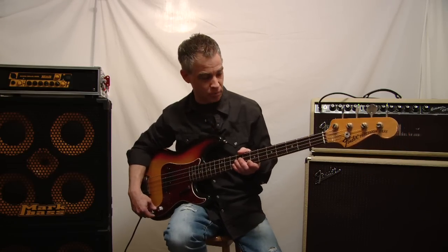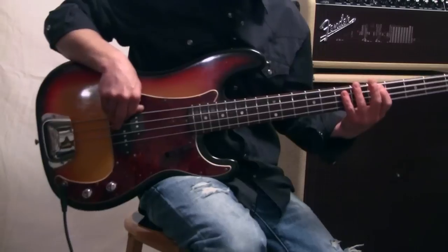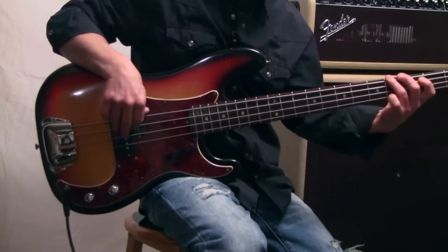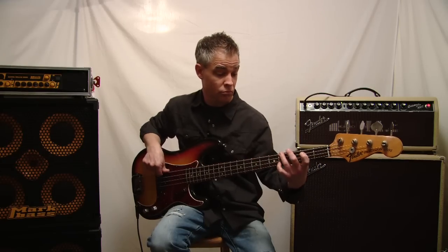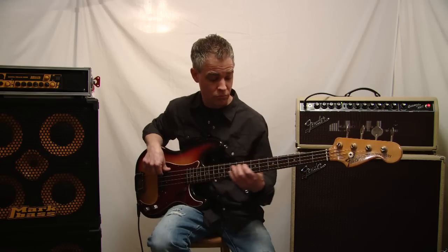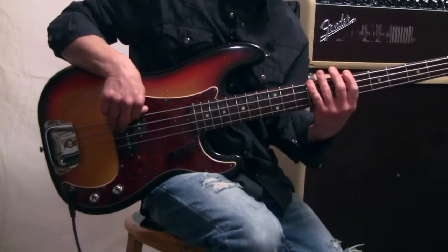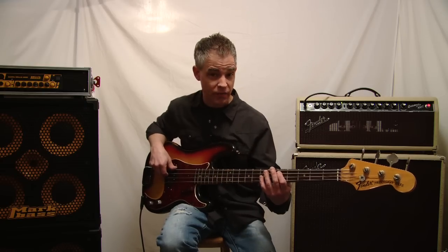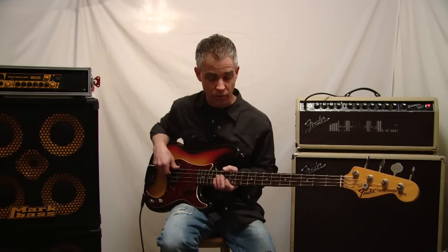I kind of consider this my James Jamerson type bass — he had a '62 Precision. This is a very warm sounding bass. I really like the way these DR flats sound on here. It is a '72, but it definitely sounds more like an early '60s Precision. It's a lot darker than my other Fender Precision, my '71.